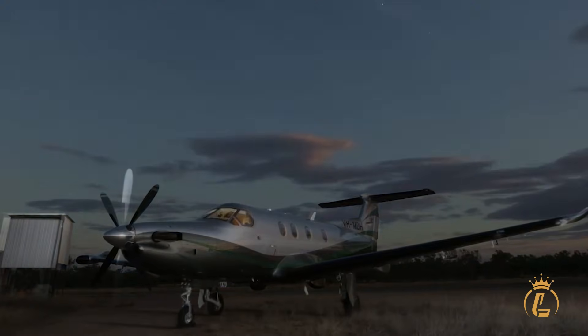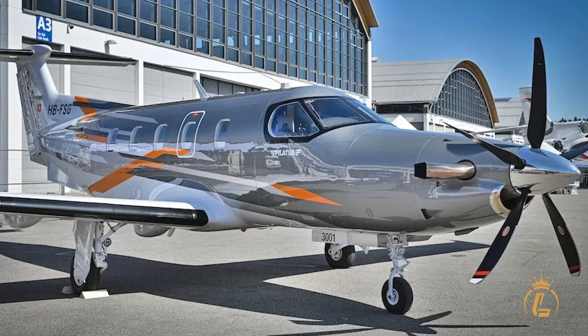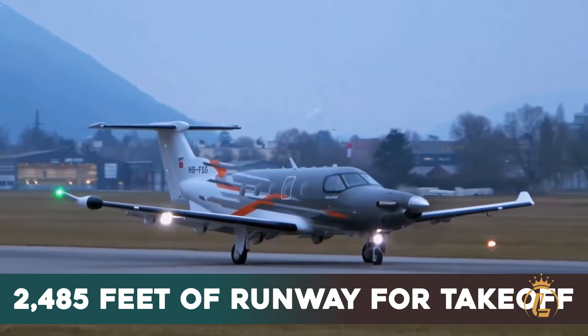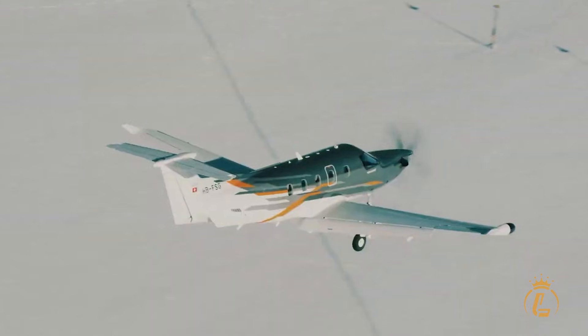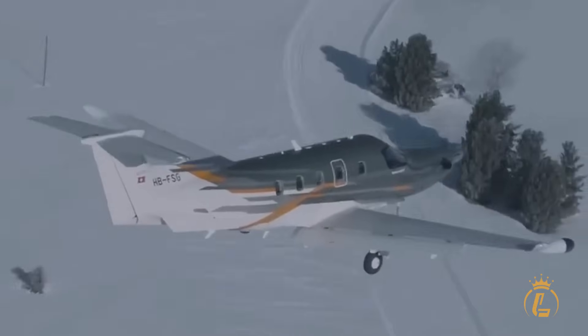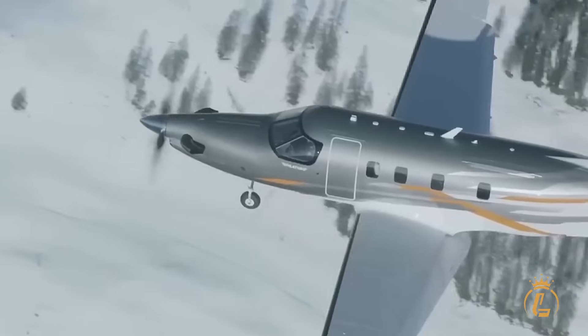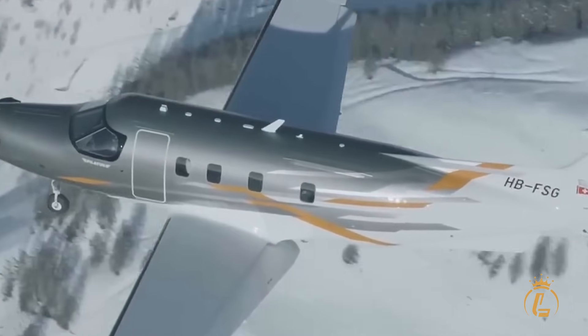That's New York to Denver non-stop, or London to the Mediterranean without breaking stride. But here's where the PC-12 Pro truly separates itself from the pack: it needs only 2,485 feet of runway for takeoff at maximum gross weight. While competing twin turboprops require 3,500-foot runways, the PC-12 Pro opens access to thousands of airports worldwide.